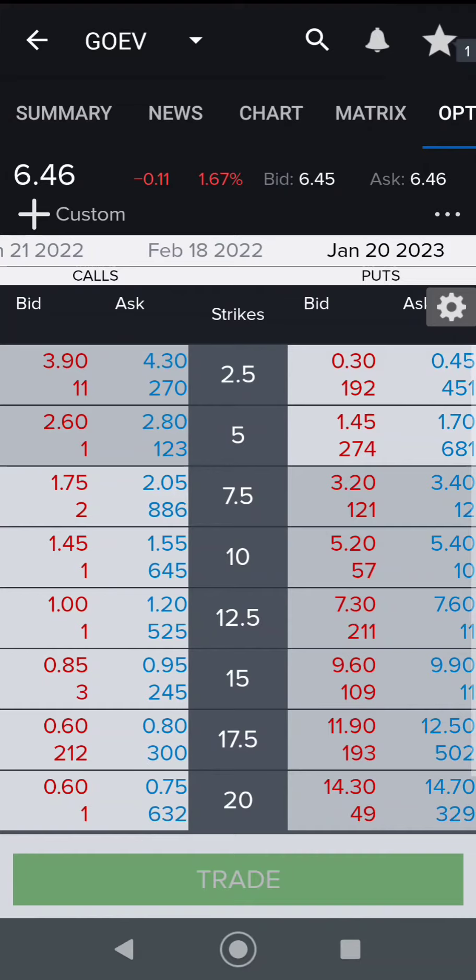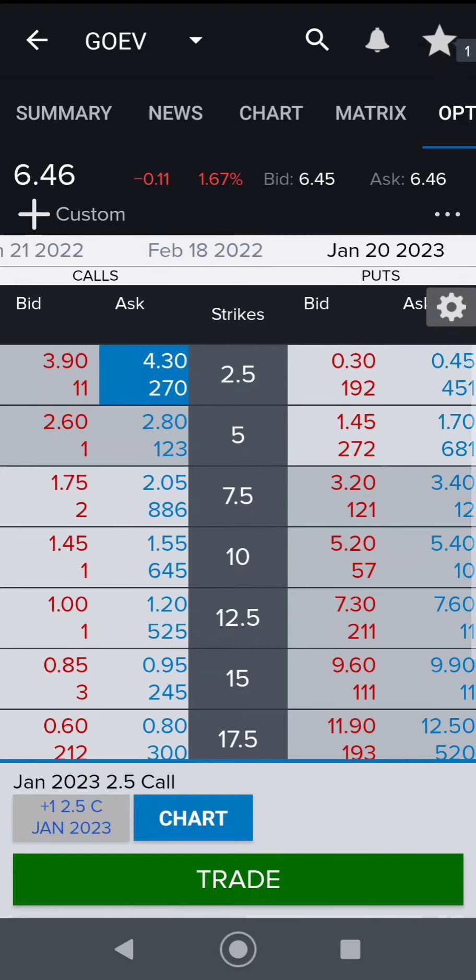I believe this is a $10 stock. Going forward, I really believe in this company and I'm going to put my money up front here and I'm going to buy some LEAPS. I'm going to buy them at $2.50 because it seems to make a lot of sense — I'll show you the breakeven in a minute.